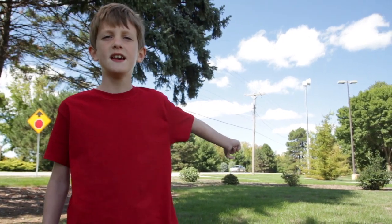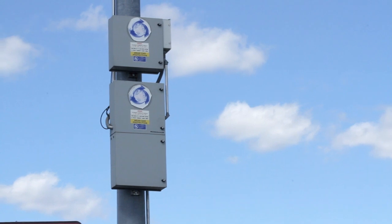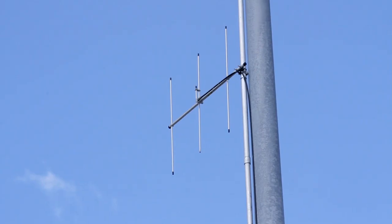This is a T128 and this is the kind that we use here in Springfield. They always test them on the first Tuesday of each month at 10 o'clock a.m.